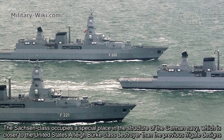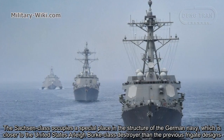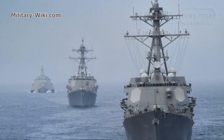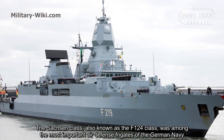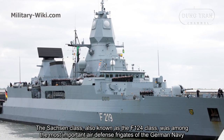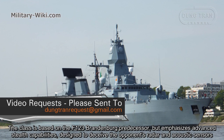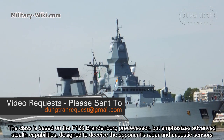The Sachsen class occupies a special place in the structure of the German Navy, which is closer to the United States Arleigh Burke-class destroyer than the previous frigate designs. The Sachsen class, also known as the F-124 class, was among the most important air defense frigates of the German Navy. The class is based on the F-123 Brandenburg class, but emphasizes advanced stealth capabilities, designed to deceive the opponent's radar and acoustic sensors.